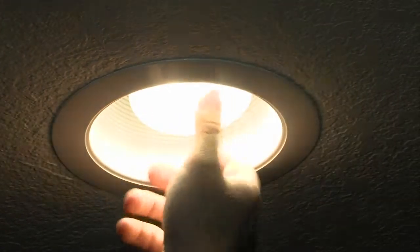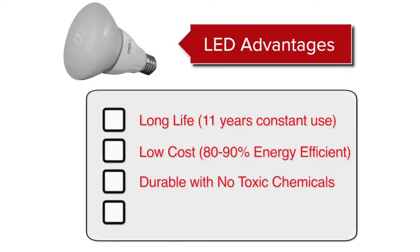The advantages that you will enjoy include long life — up to 11 years with the bulb on constantly. LED lamps are 80 to 90% efficient on energy, compared to 20% with a traditional bulb. They are durable and ecologically friendly, with no toxic chemicals, and are recyclable.